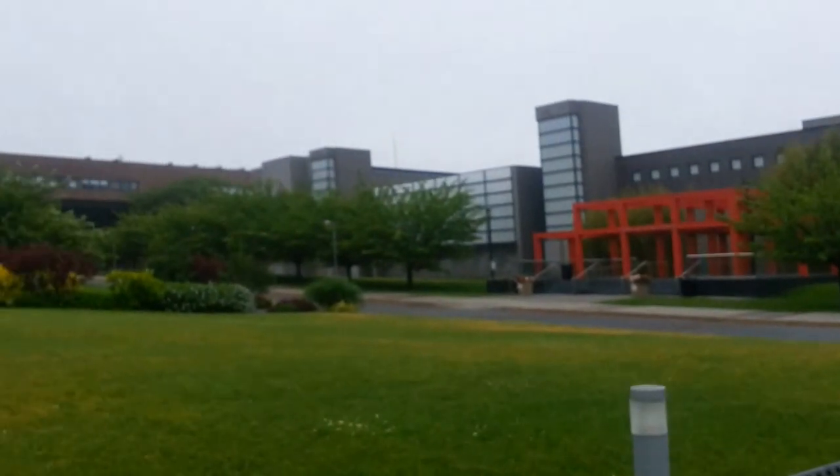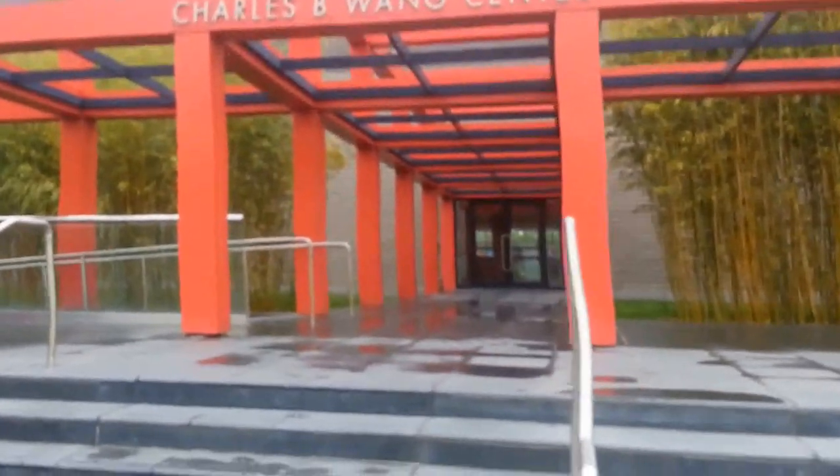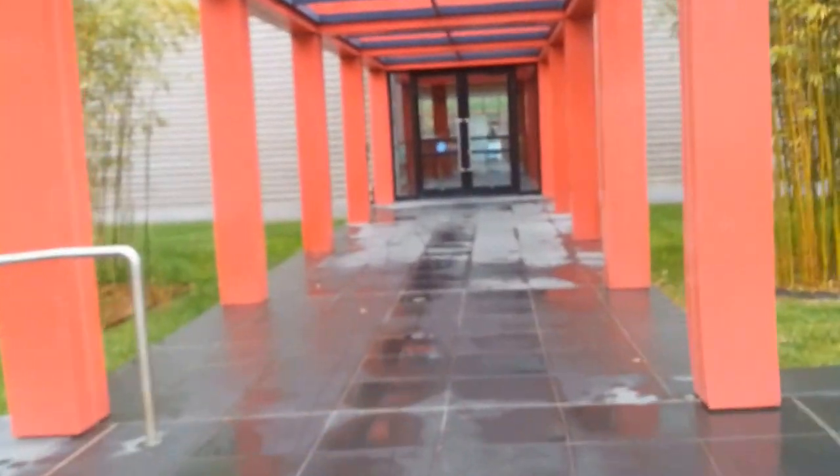To the left over there, that big brown building, that's the Stalmer Center. Here we go — you walk up the steps into the Wang Theater, Wang Center building.